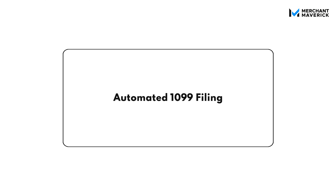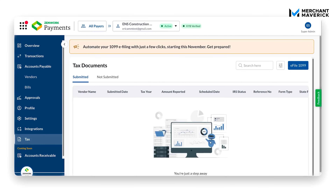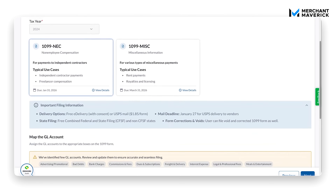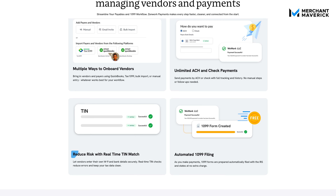When it comes to tax compliance, Zenwork Payments has you covered. It can automatically generate and file your 1099-MISC or 1099-NEC forms based on your payment history. You also get free real-time TIN matching and built-in tools for filing at the state and federal level, all without leaving the platform. These tools seriously reduce the risk of penalties, late filings, or manual mistakes. I honestly wish I had a tool like this when I started Merchant Maverick, because I paid a ton of penalties.